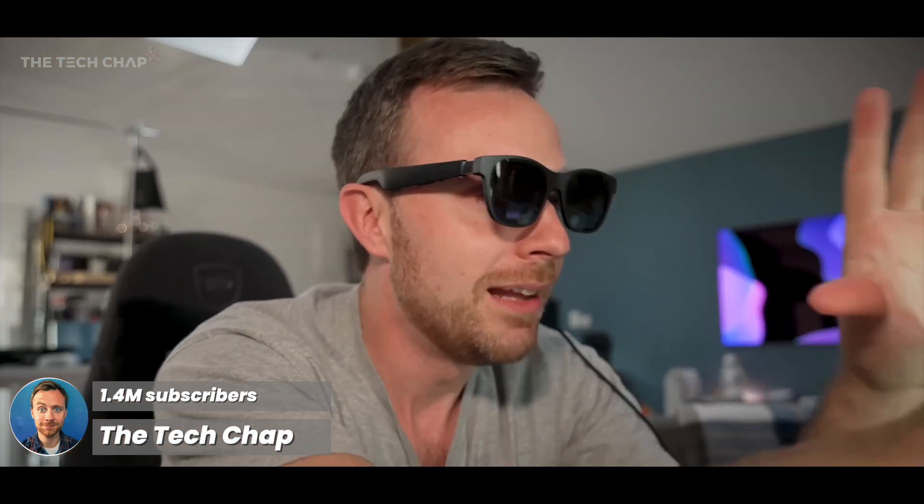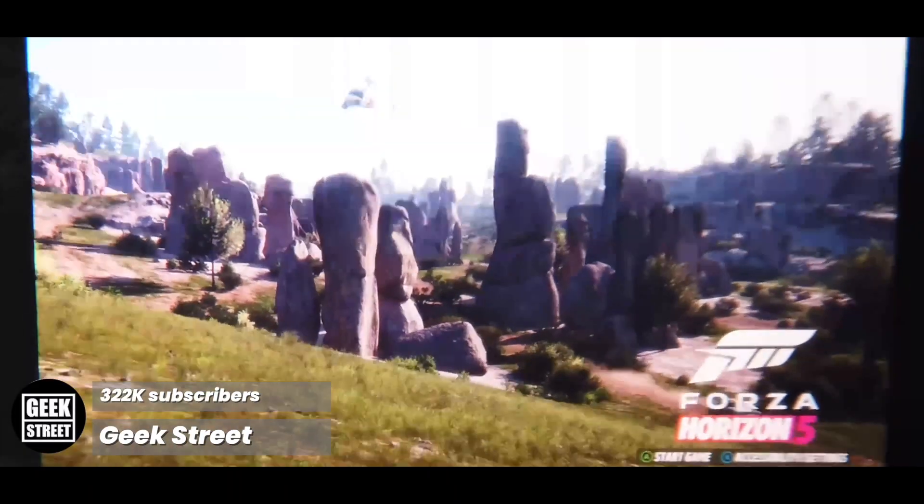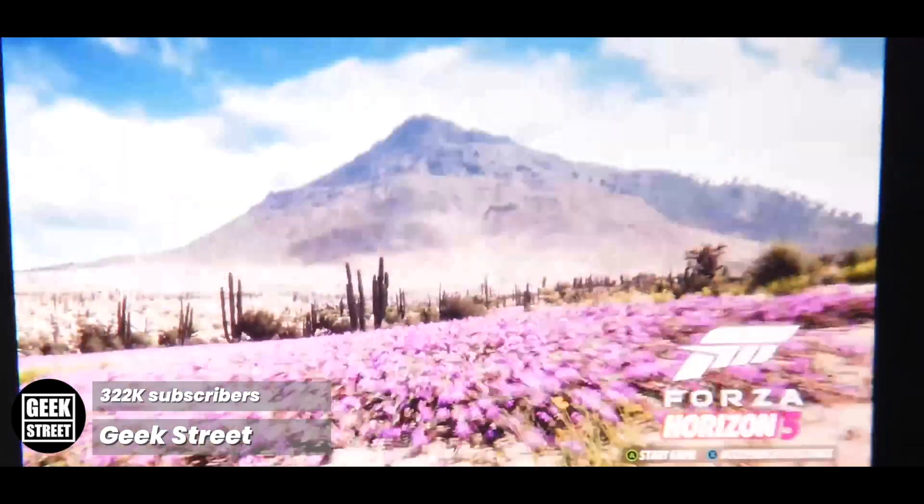You can buy a chunky pair of sunglasses, pop them on, clip into your phone or laptop, and you have a big iMax-style, over 100-inch screen right in front of your eyes.